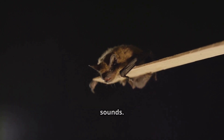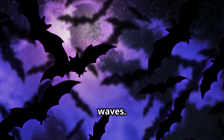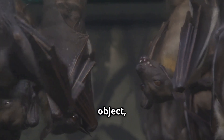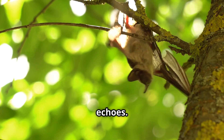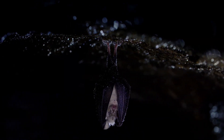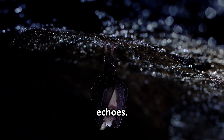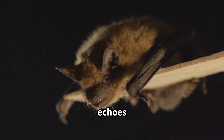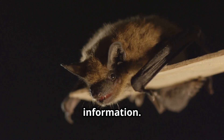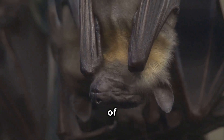Bats emit high-pitched sounds that travel through the air as waves. When these sound waves hit an object, they bounce back — these bounced-back sounds are called echoes. Bats have specially adapted ears to hear these echoes and can detect even the faintest of sounds. These echoes provide the bat with valuable information: the size, shape, and location of objects around them.